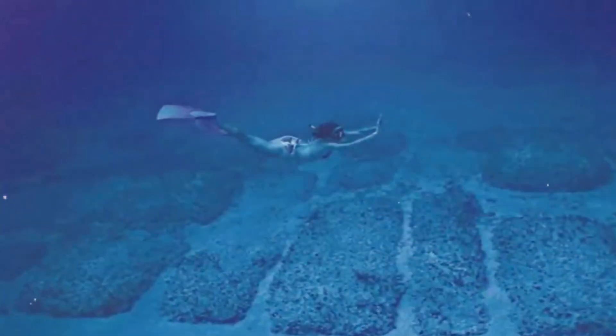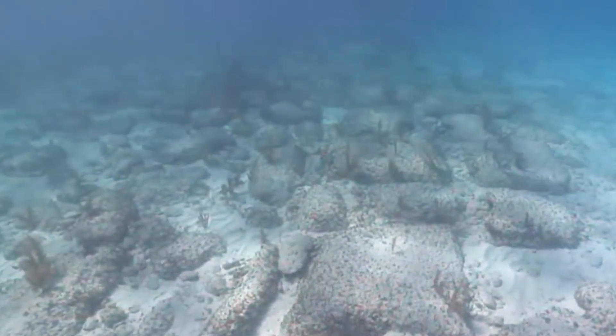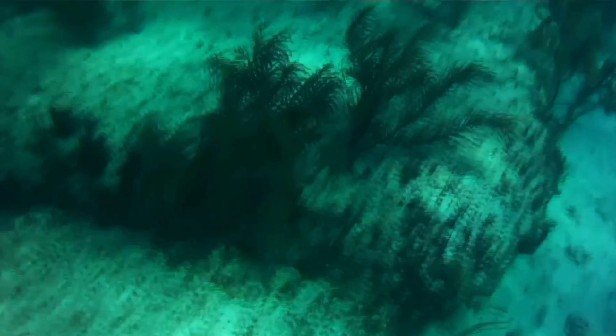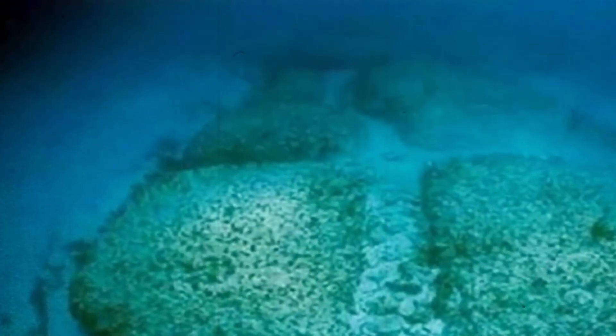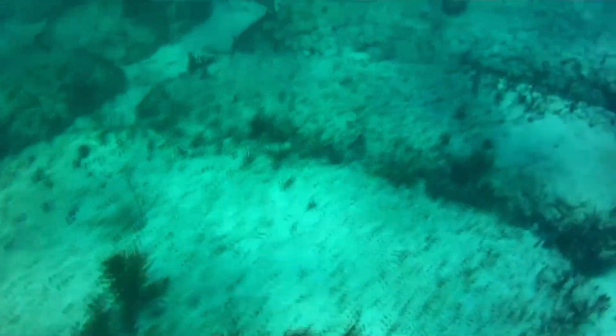The Bimini Road is composed primarily of limestone, a common sedimentary rock in the region. The blocks are roughly rectangular and vary in size, with some measuring as large as 4 meters in length, 3 meters in width, and 1 meter in thickness. The stones are arranged in a haphazard yet seemingly deliberate pattern, leading to theories that they were placed by human hands rather than formed through natural processes.